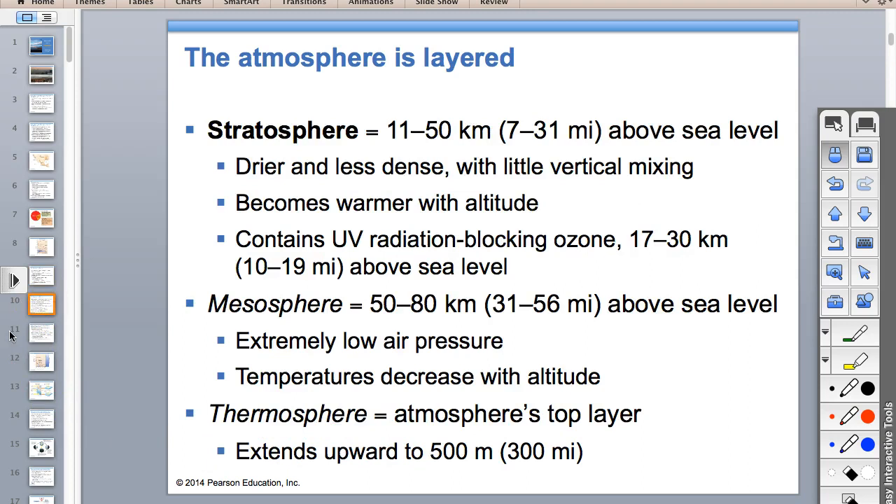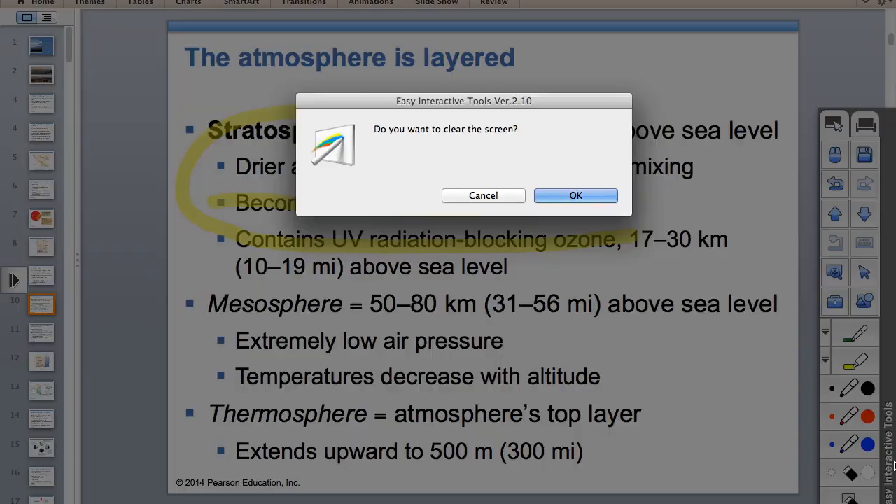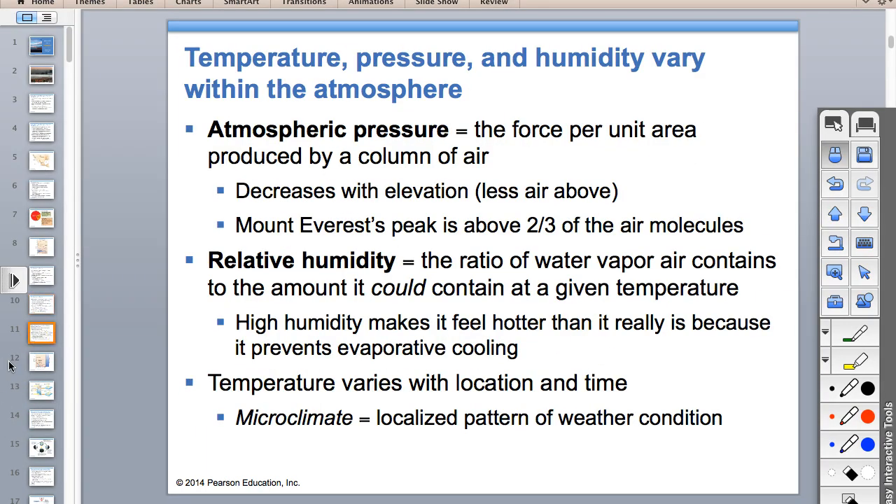The stratosphere is what keeps us safe—it contains the ozone layer and gets warmer with altitude because ozone absorbs ultraviolet radiation and creates heat. The mesosphere is where meteors burn up and temperatures decrease. The thermosphere has temperatures that increase again.